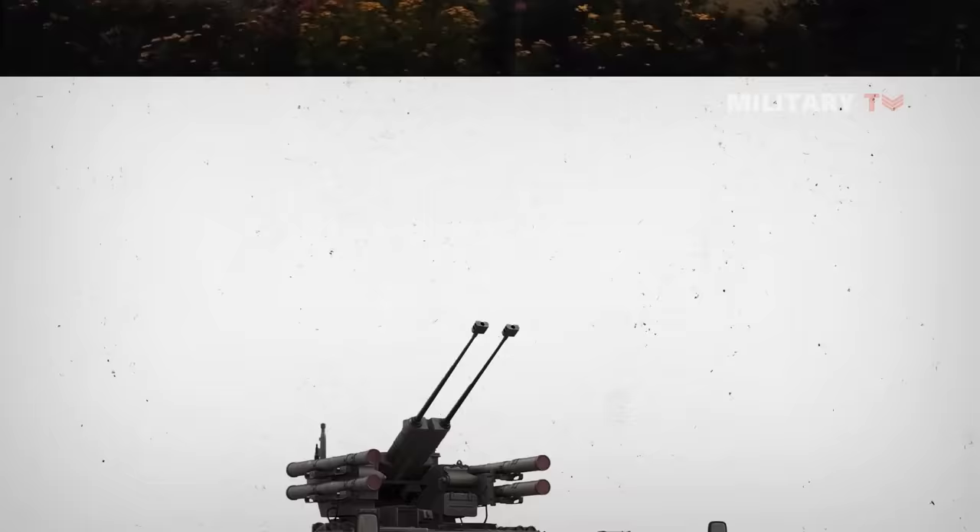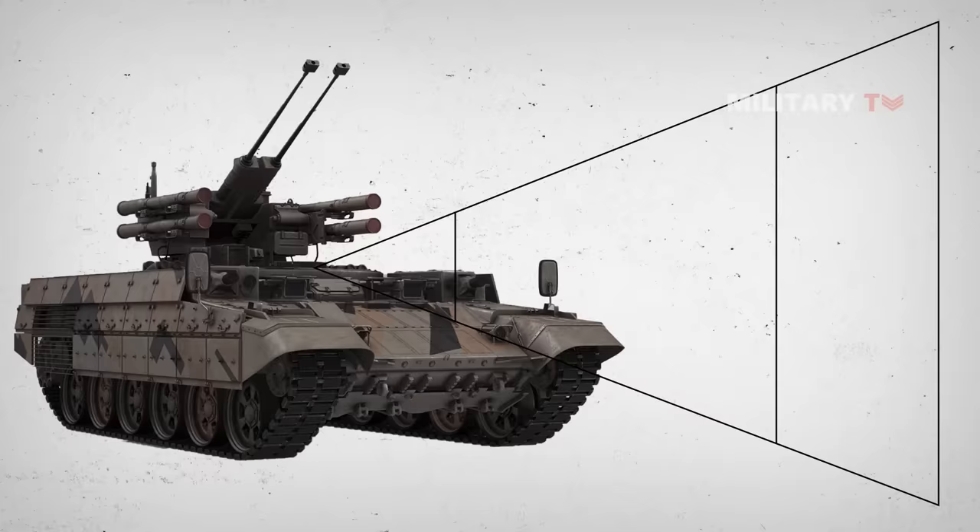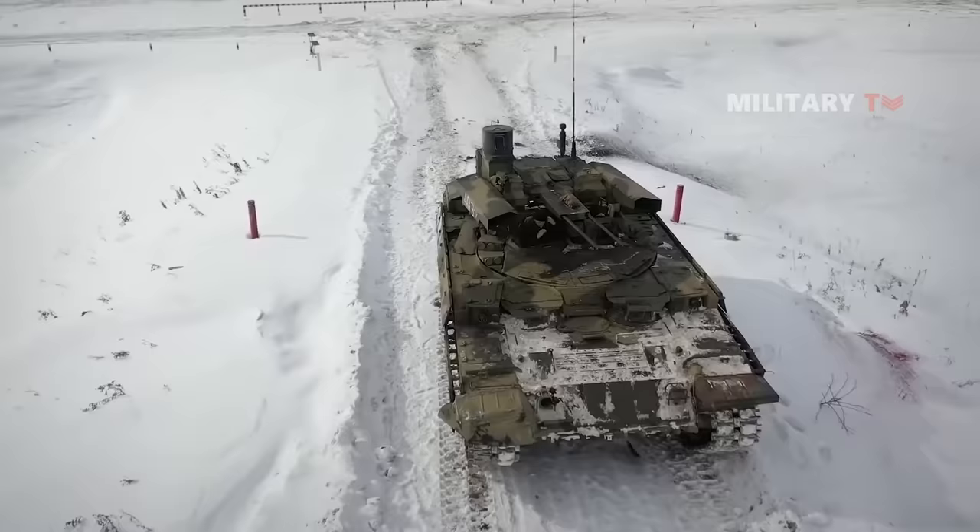The gunner's sight includes a thermal channel, an optical channel, a guided anti-tank guided missile channel, and a laser rangefinder. The field-of-view sight has independent stabilization in two planes. The sights provide detection of targets at ranges up to 7,000 meters in inclement weather conditions.